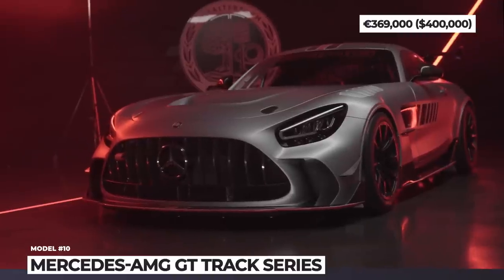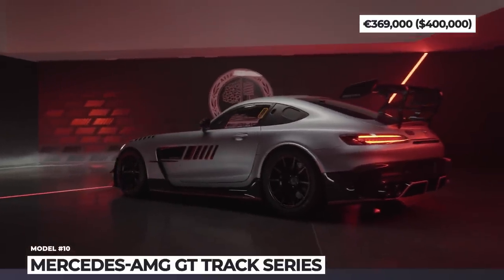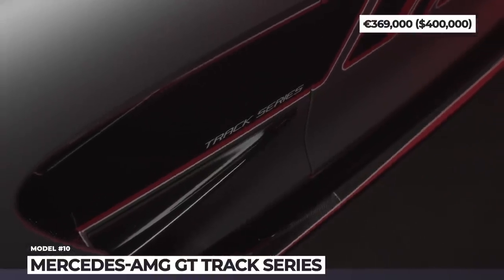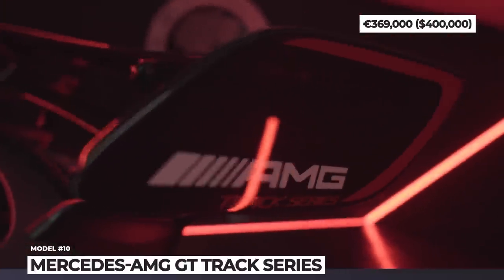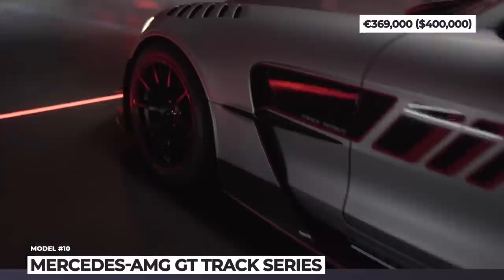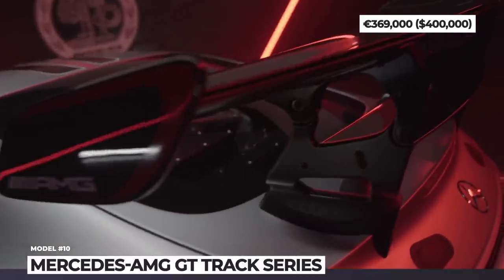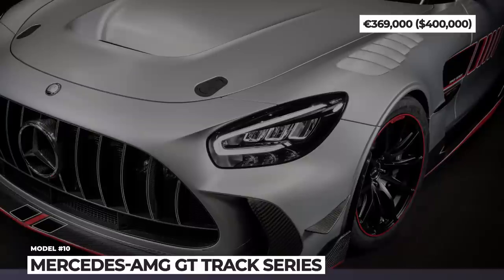Mercedes-AMG GT Track Series. The uncompromising platform of the 2022 AMG GT Black Series served as the base vehicle for this track weapon. This 55-unit limited edition earns the title of the most powerful two-door sports car ever conceived by the Affalterbach brand. The car is powered by a 4.0-liter flat-crank turbo V8 paired to a 6-speed sequential gearbox from Hewland. Thanks to motorsport-spec fuel injectors and other tweaks, this engine gains 14 horses and 37 lb-ft, totaling 734 HP and 627 lb-ft.